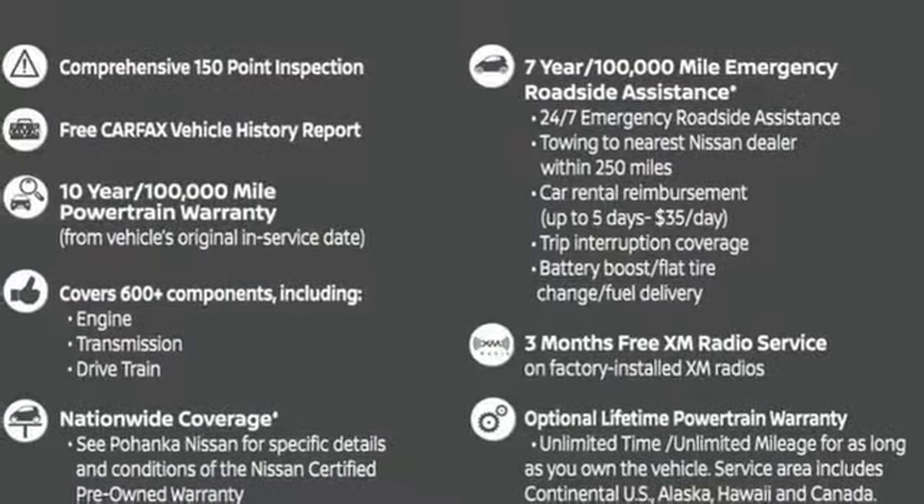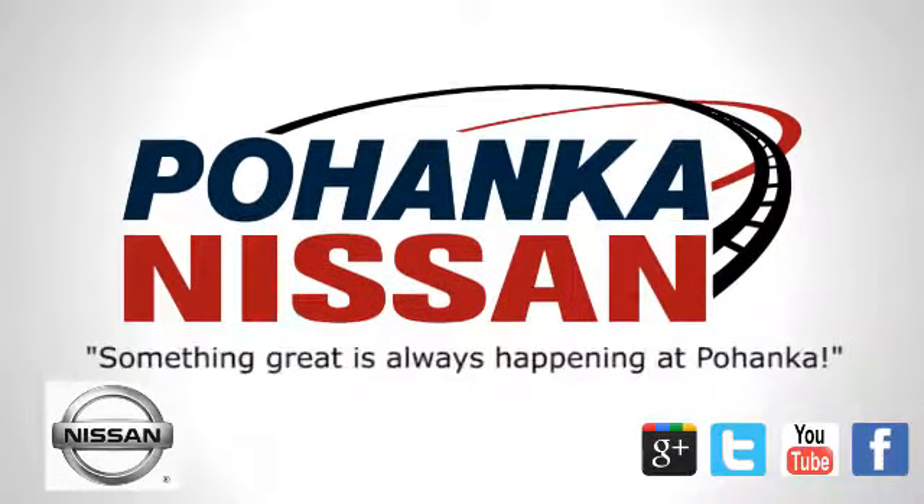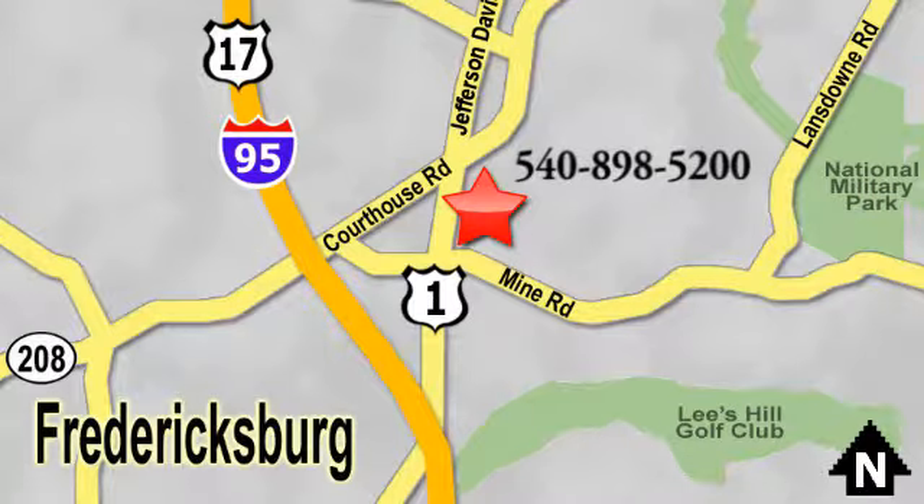You'll never know until you try. Test drive it today. Welcome to Pohenka Nissan in Fredericksburg. Something great is always happening at Pohenka, located on Route 1 in Fredericksburg, Virginia.